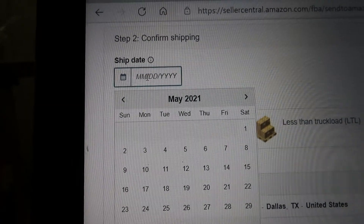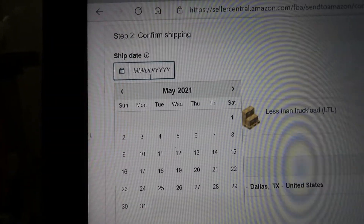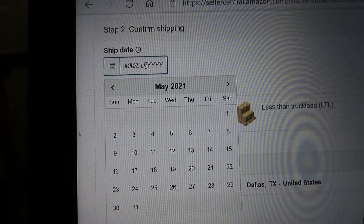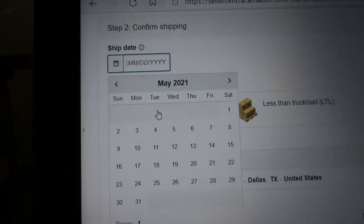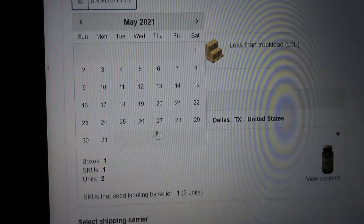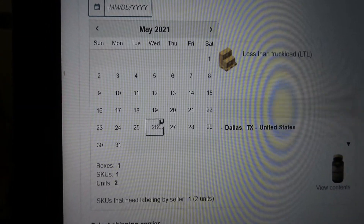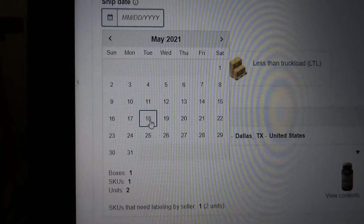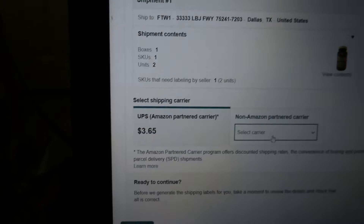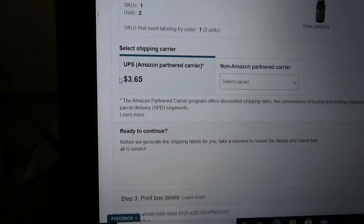Once you print out your SKU label, go right here. You click the date you are gonna send it — today is the 18th, so I'm sending it today in a UPS box. The shipment cost is $3.65 — make sure you accept it.